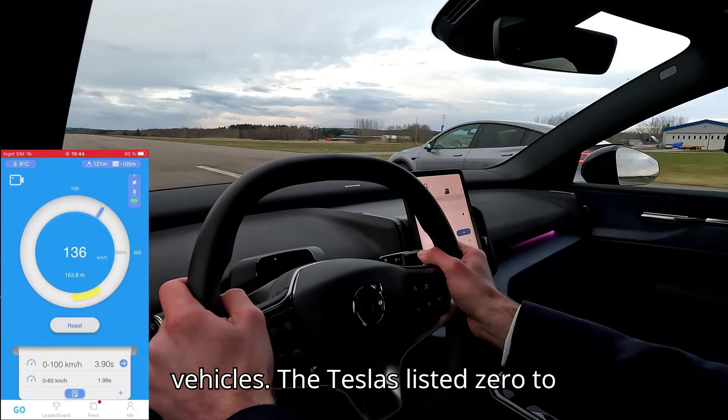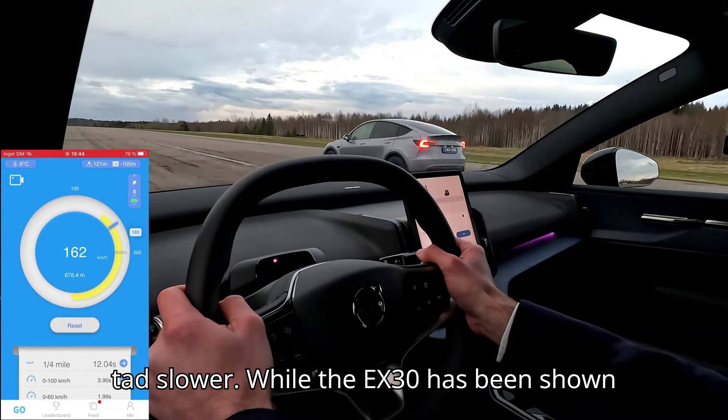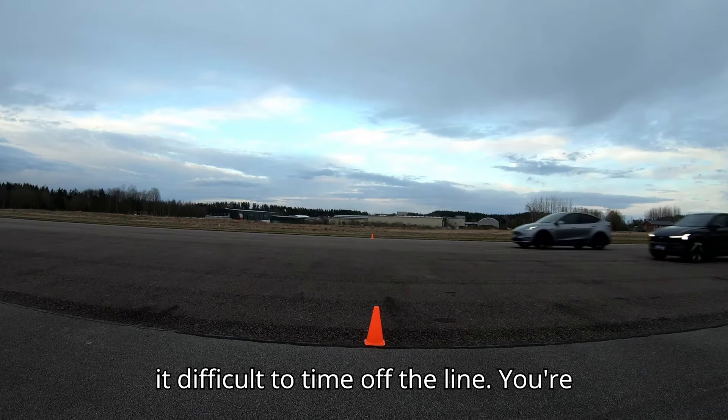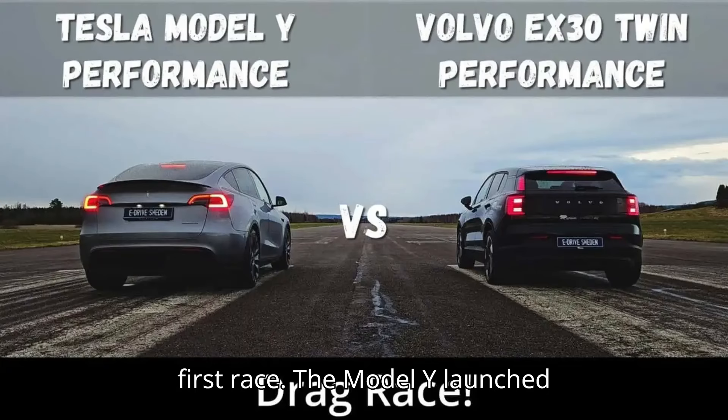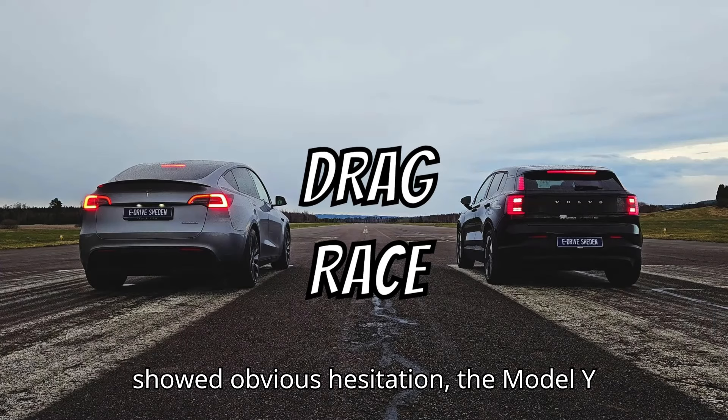Yet there are some interesting caveats for both vehicles. The Tesla's listed 0-60 times are for a rolling start, meaning acceleration from standstill might be a tad slower. While the EX30 has been shown to have significant throttle lag, making it difficult to time off the line. You're able to see this at the start of the first race — the Model Y launched immediately from go, while the EX30 showed obvious hesitation.